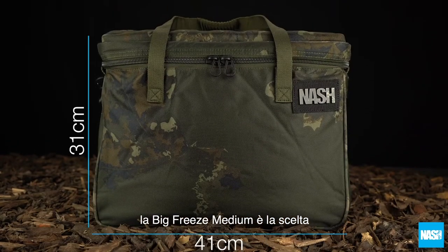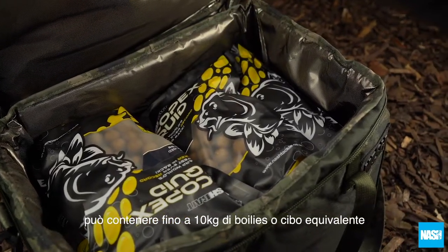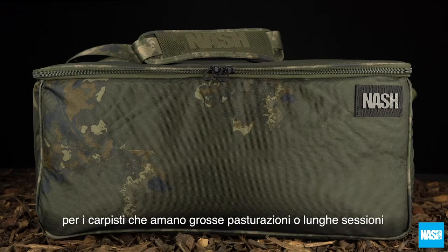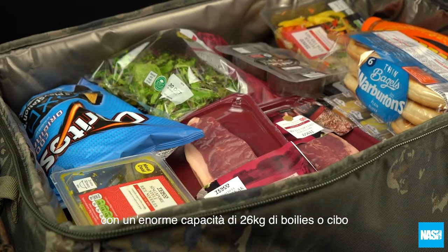The Big Freeze medium is the choice for overnight or weekend carpers, holding up to 7kg of boilies or equivalent food. The Big Freeze large is the choice for session and holiday carpers, with a huge capacity of 26kg of boilies or provisions.